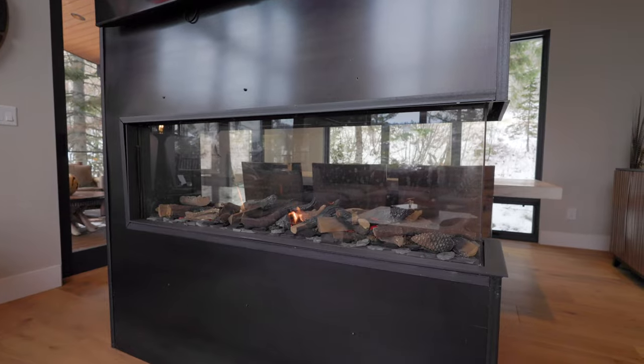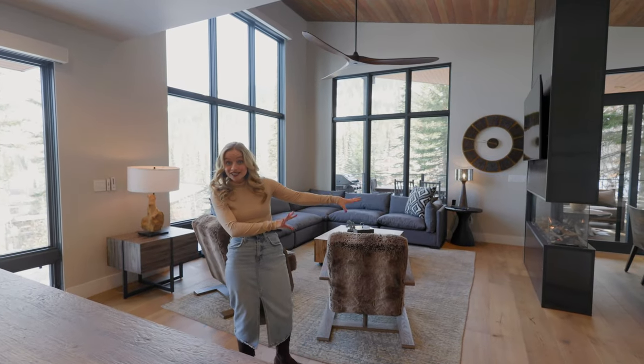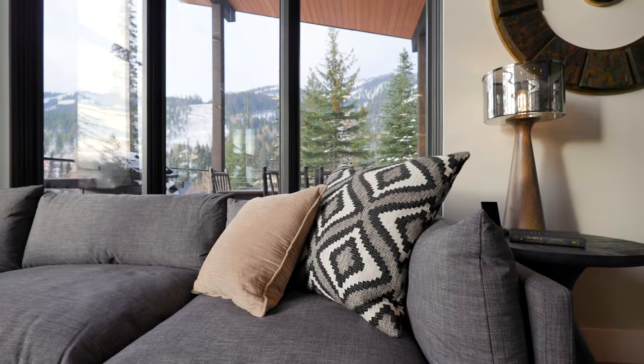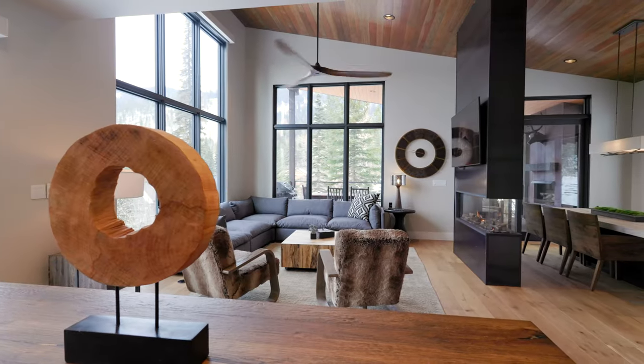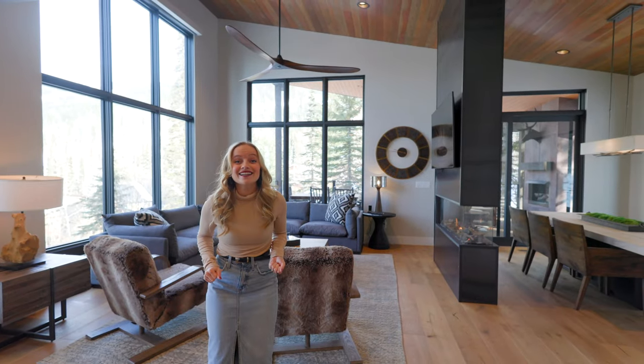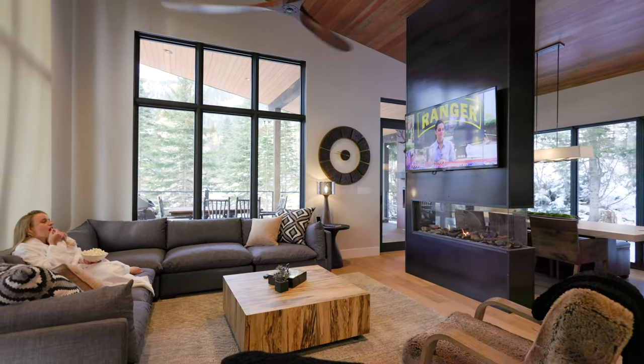We also have a gas fireplace separating the living room and the dining room, wood vaulted ceilings, and just a cozy warm ambiance inviting you to relax after a long day of outdoor adventure. And there is so much outdoor adventure to be had here. Imagine coming back to this cozy luxury.